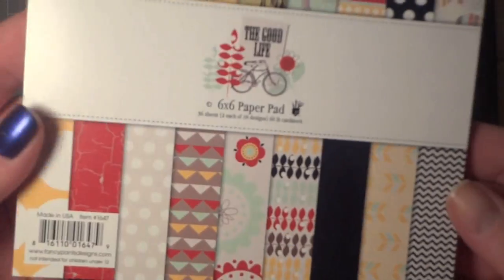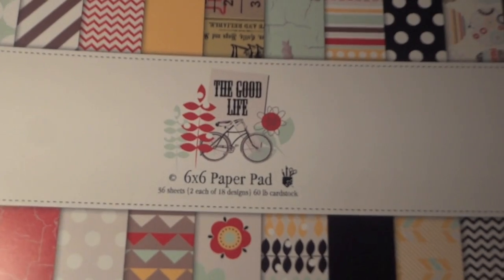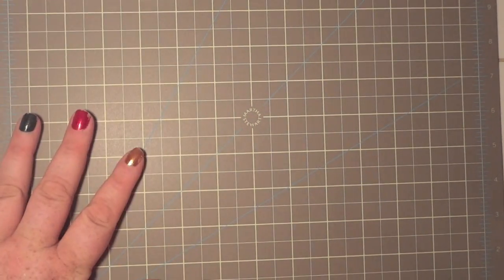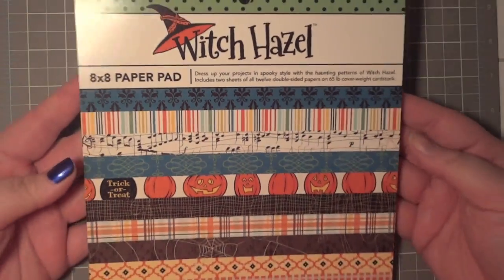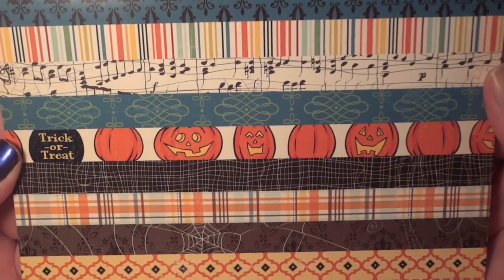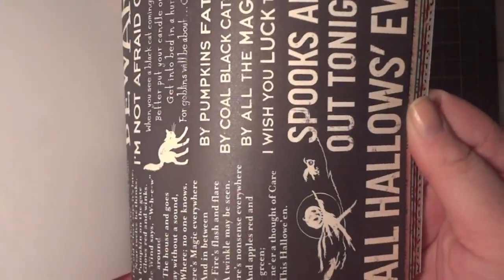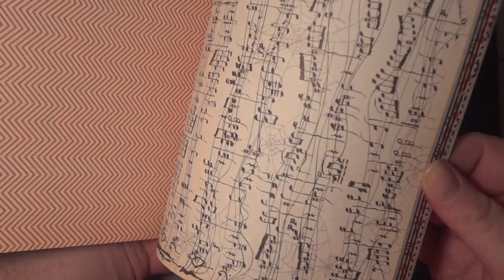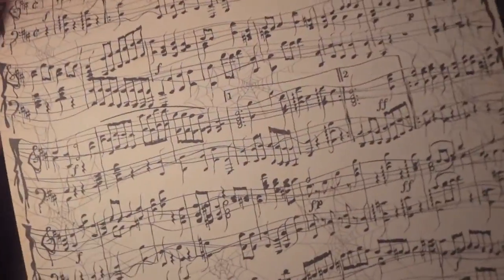I picked up the Good Life from Fancy Pants — just some neutral patterns. Another paper pad I picked up was the long-awaited Witch Hazel collection. I just love vintage Halloween; this is super cool.